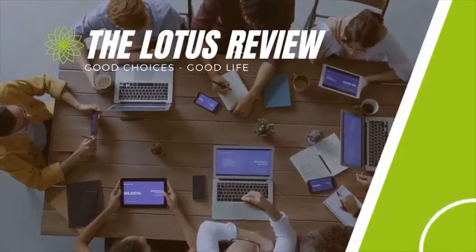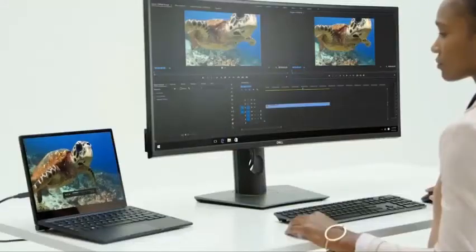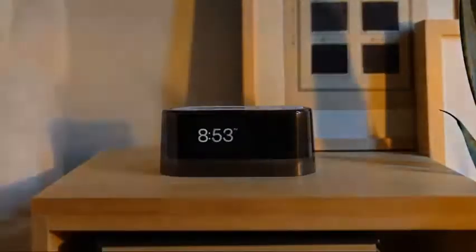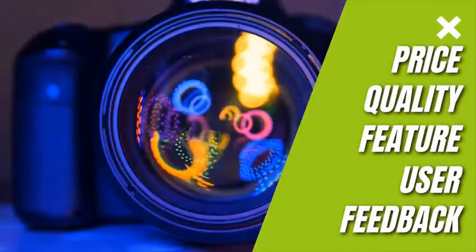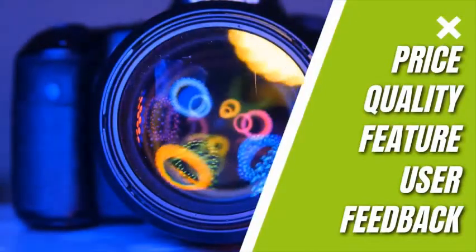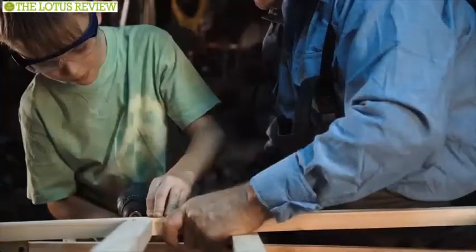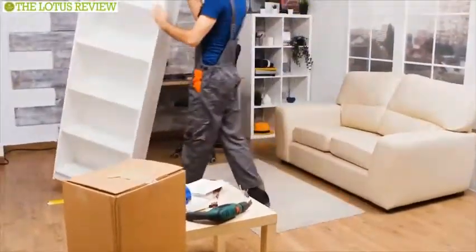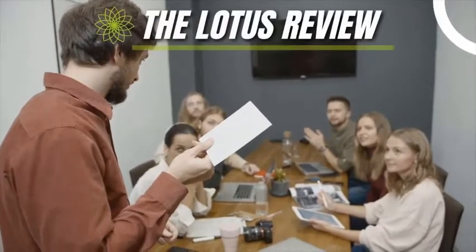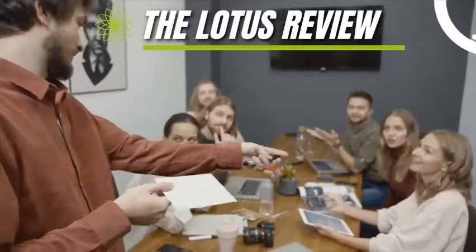Here at the Lotus Review, we are a bunch of product researchers and testers. We test, analyze, and research new products and create a list of top 5 or 10 items based on price, quality, features, and user feedback. We also provide upcoming and innovative product ideas so that viewers may know about new products. Our goal is to create a proper shopping guide so that our viewers can make the best decisions.